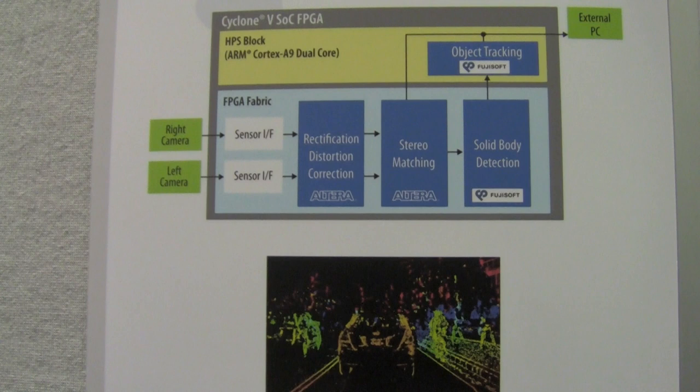FPGAs are particularly suited for taking this wide parallel pixel data and doing the processing on this data with very high performance while keeping power low at the same time. So the fabric is very well suited for this type of processing.